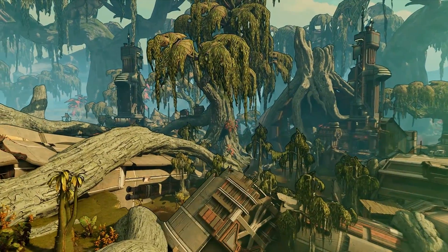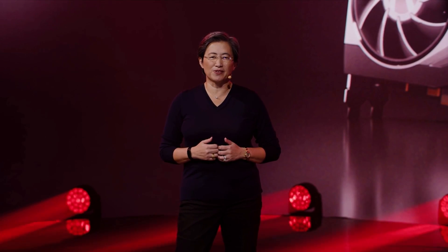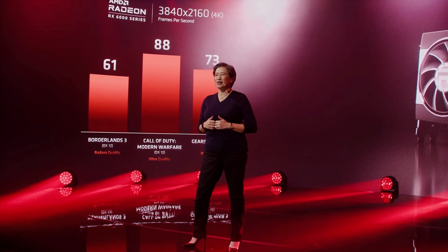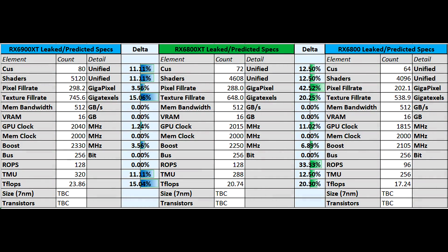AMD showed performance levels for the 6000 series card and everyone jumped on the bandwagon saying it's not great versus the RTX 3080. But they didn't say 'average' — Lisa Su specifically said 60 frames per second on Borderlands 3. What if those are the lows? At 61 FPS on Borderlands 3 it's already at the same level as the 3080. Gears 5 is within 10% and Modern Warfare is within 2%. If that's the average it's great; if those are lows it's even worse for Nvidia. The 6800 XT will compete with the 3080, and the 6900 XT will be around 15 to 20% above that — close to the 3090.